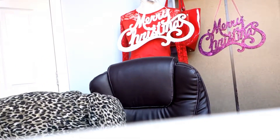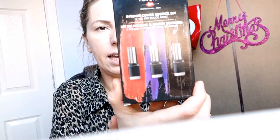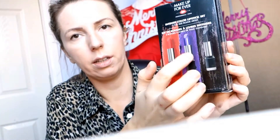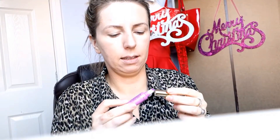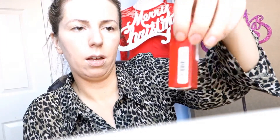I also have some lipsticks — these are Intense Color lipsticks with really unusual colors like red, purple, and black. I also have two Rouge Artist Makeup Forever lipsticks, and I have a Too Faced Melted Metal lipstick — I love those lipsticks, they smell amazing. It has got a beautiful purple-ish metallic color. And I also have a Christian Breton lipstick.